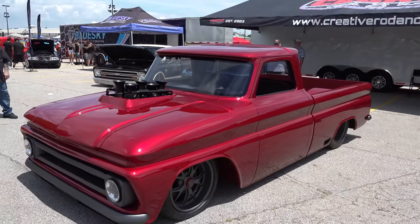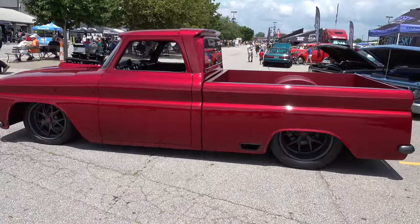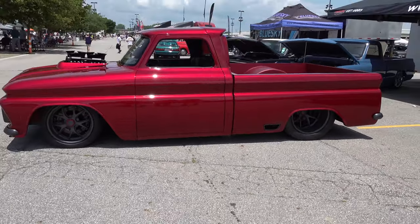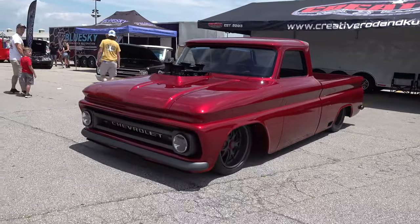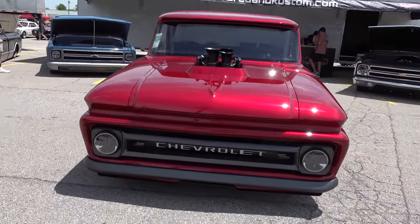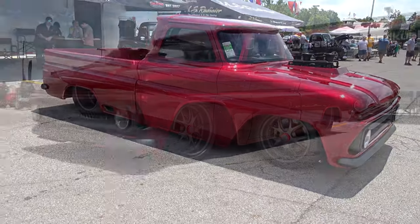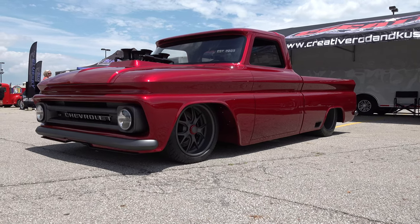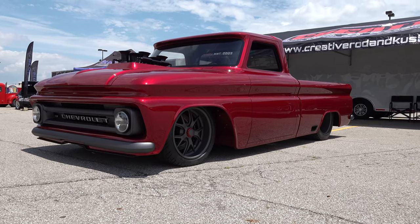No doubt about it. Before we run, if anybody wants to follow what you've got going on, what's the best way to do that? We are on Facebook at Creative Rod and Custom. I do a lot with Instagram at Creative Rod and Custom, and our website is CreativeRodandCustom.com. Awesome — Mark, I appreciate you giving me some time today, brother. Definitely — I appreciate talking with you and the feedback on the truck. So there you go from the 2022 Good Guys Columbus event, a very cool 1965 Chevy pickup truck from Creative Rod and Custom. Hope you all have enjoyed it — see ya! Make sure you subscribe to this channel and visit ScottyDTV.com for an easy way to search the hundreds of videos I have posted.